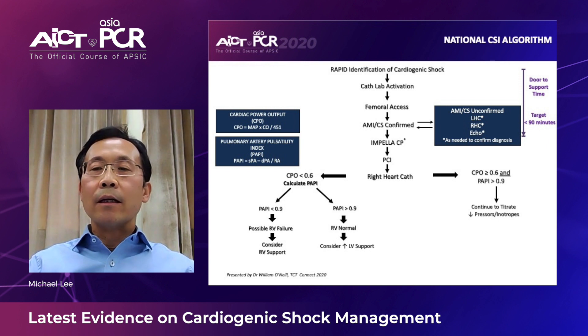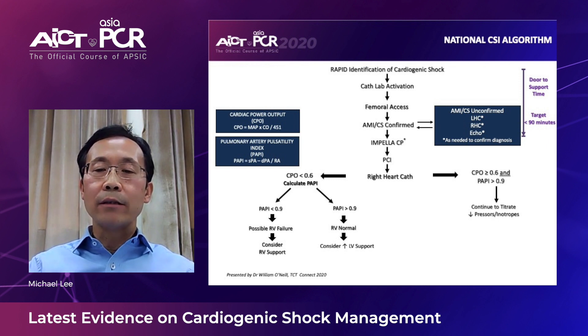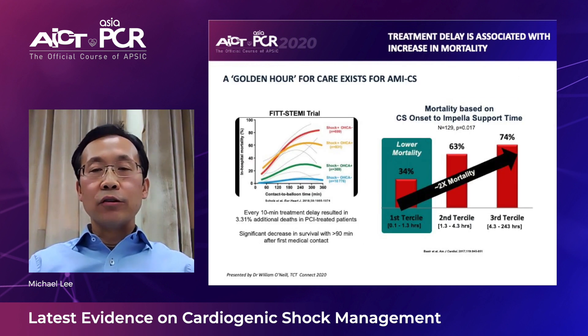What they have done is recognize cardiogenic shock early, achieve a door-to-support time of less than 90 minutes, and confirm cardiogenic shock with left/right heart catheterization as well as echo findings. They put in Impella CP support before the PCI procedure. After the procedure, they perform another right heart catheterization to titrate down pressure support, or escalate LV support if insufficient, or provide RV support if there is RV failure.